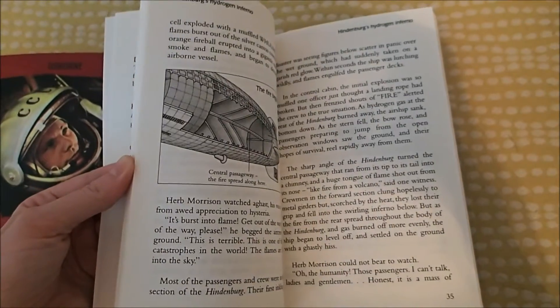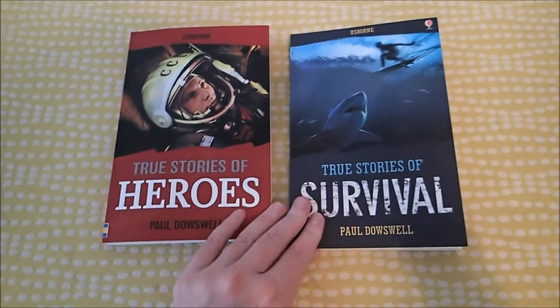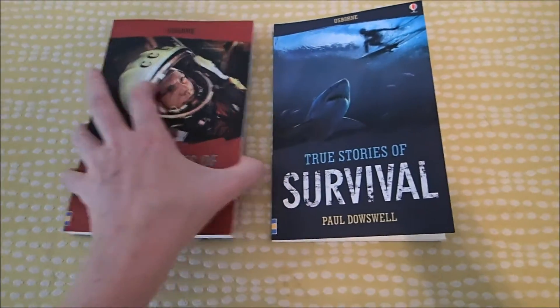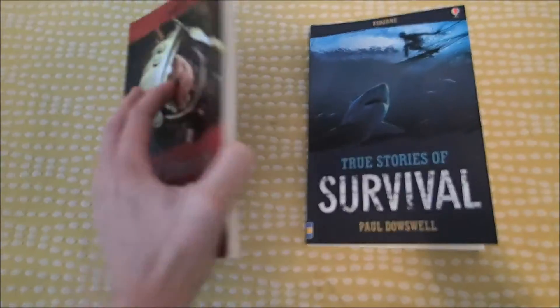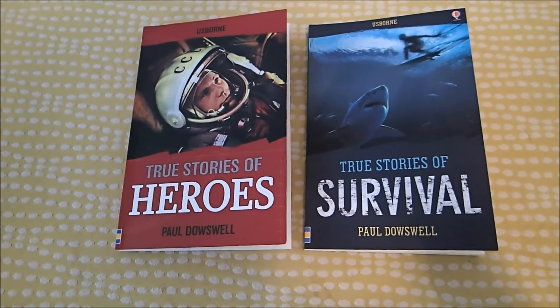If you've got a thrill seeker or an adventurer, these are going to be some great stories for your older children. These are $4.99, and you can find them on usbornreadingcorner.com. Thanks, y'all.